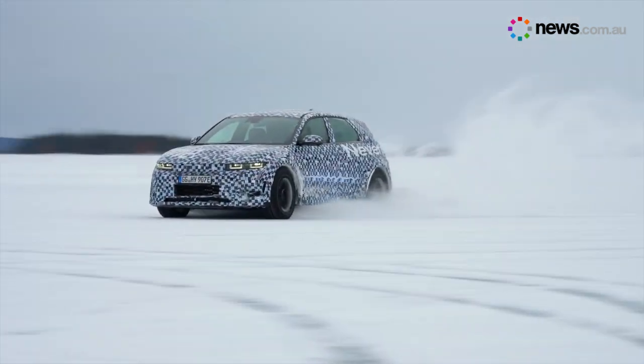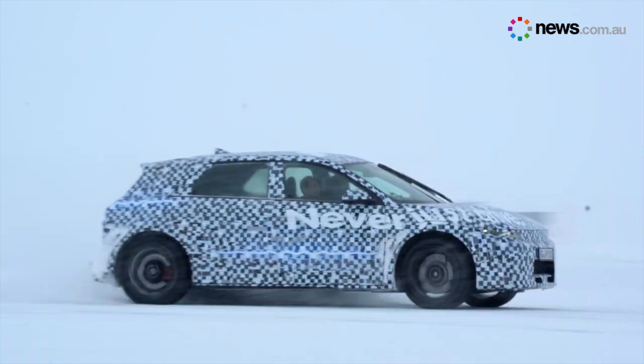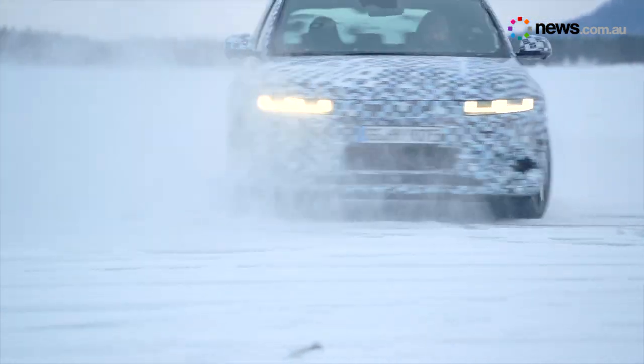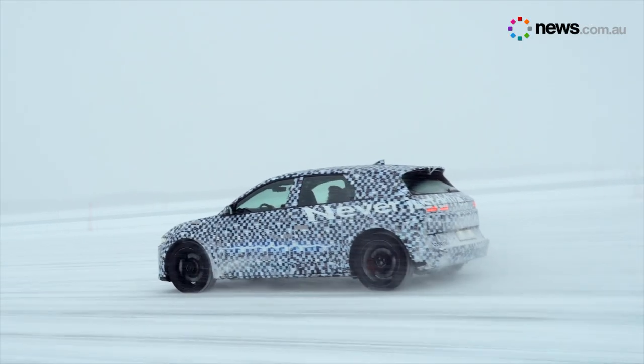This test drive was more about sideways action than forward progress. The Ioniq's new drift optimizer technology is designed to make the average driver feel like a drift champion. Power is delivered mainly to the rear wheels, but a motor powering the front wheels delivers stabilizing shots of torque when there's a danger of spinning out.